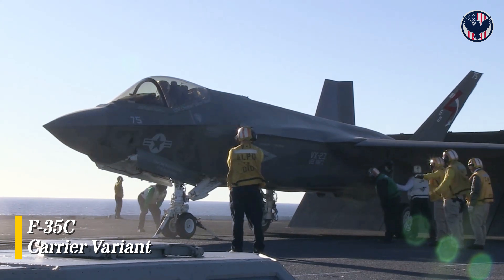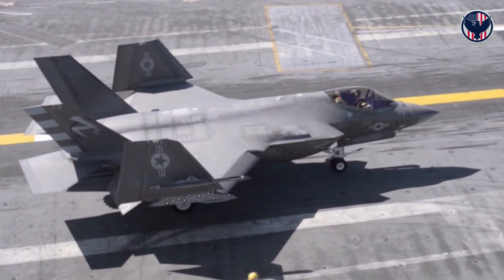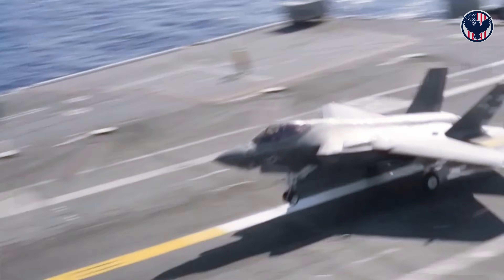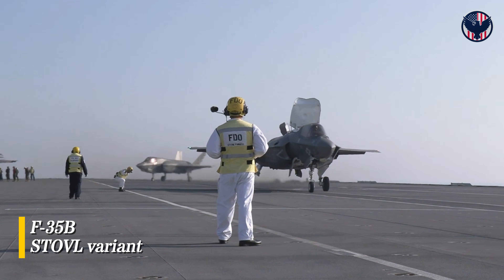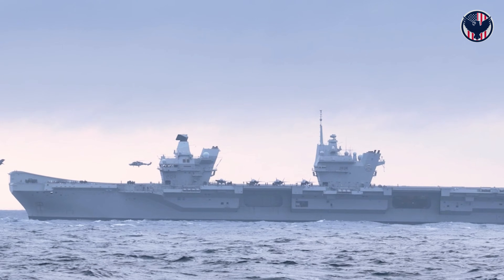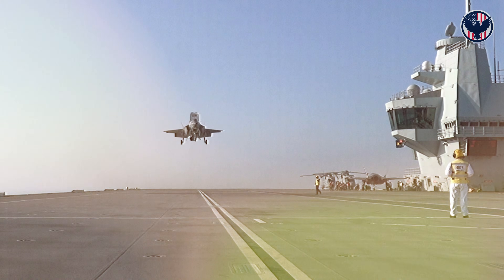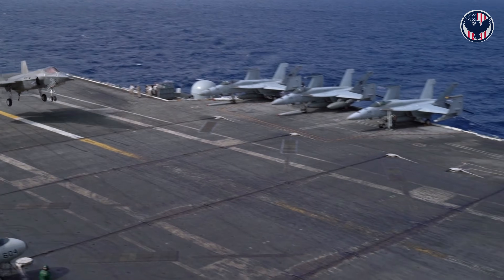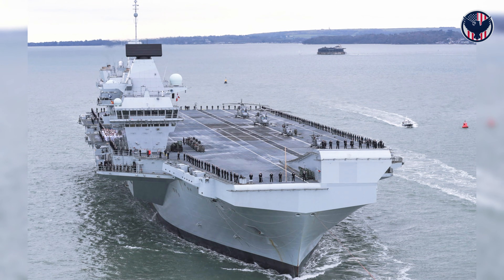Ford operates the F-35C, carrier variant — 8 tons of internal weapons, full mission range, can land with weapons still aboard if a mission is scrubbed. Queen Elizabeth operates the F-35B, STOVL variant — 6.8 tons of weapons, 17% less payload. When it lands vertically, 43,000 pounds of engine thrust hammers the deck. If it needs to land with weapons, there are severe penalties.